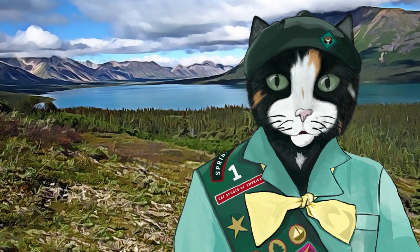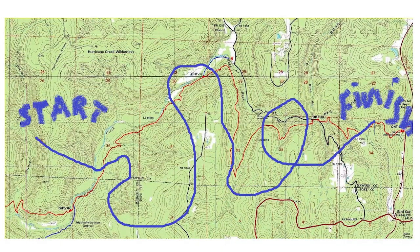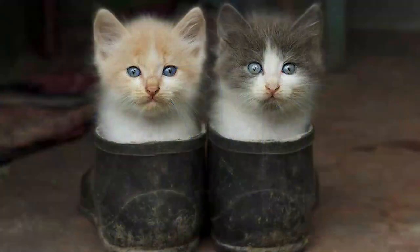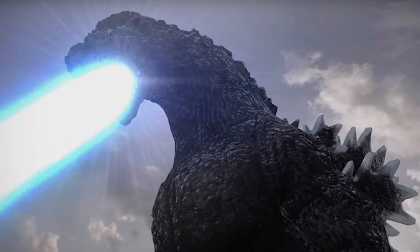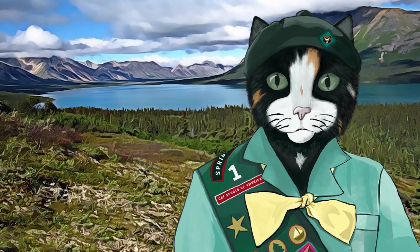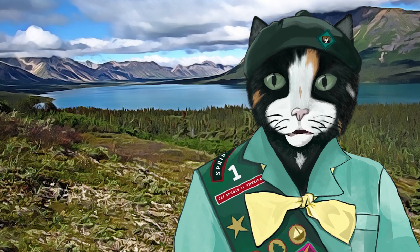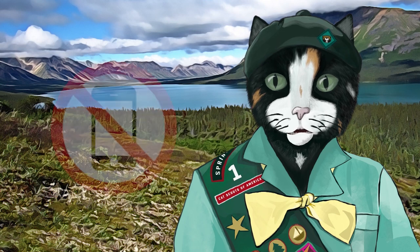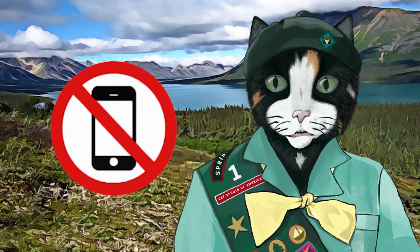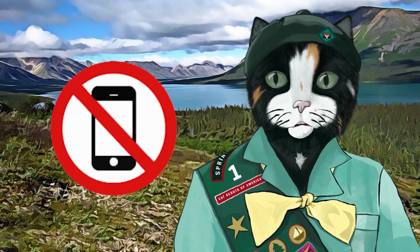Once you've completed your preparations, you'll need to plan your hike. Your hike master will plan your route, taking into account the size and experience of the group, the terrain, weather conditions, and the latest dangerous predator reports. Your hike master will be responsible for navigation using map and compass — pay attention, you might become a hike master one day. By the way, I advise you not to bring your phone on your hike, as hike masters do not like to be interrupted with real-time GPS location updates.